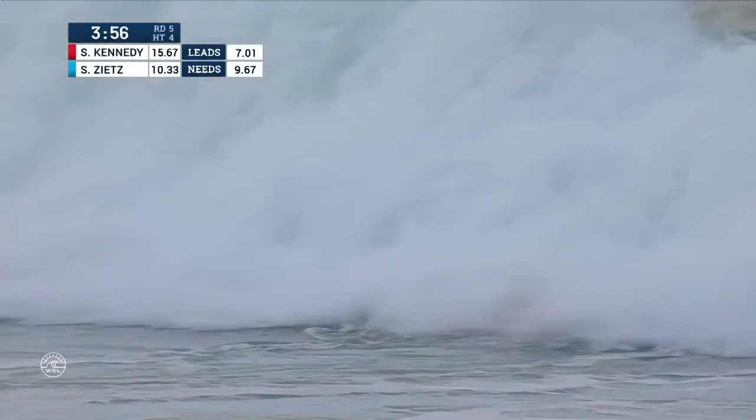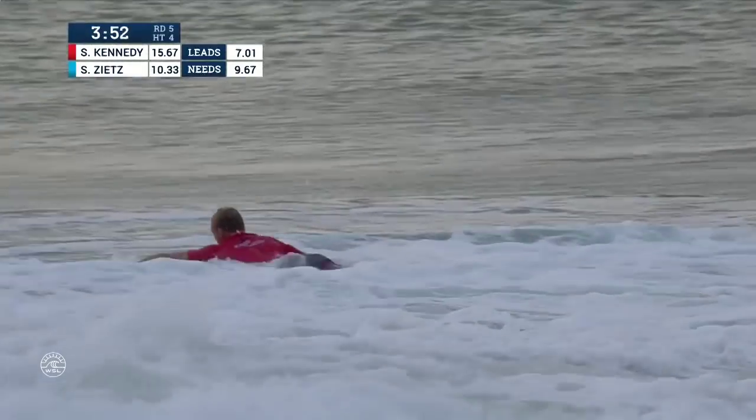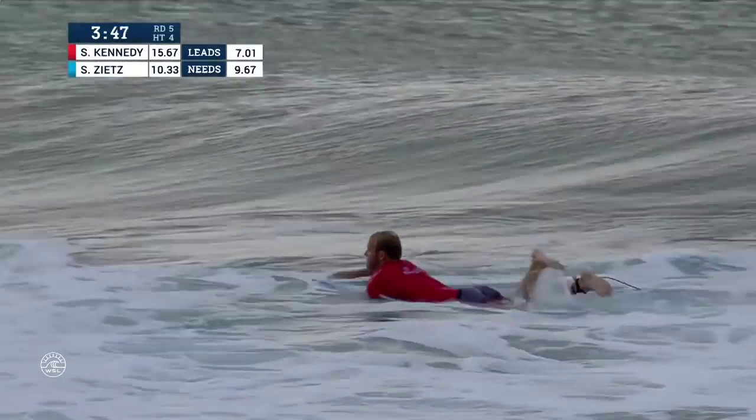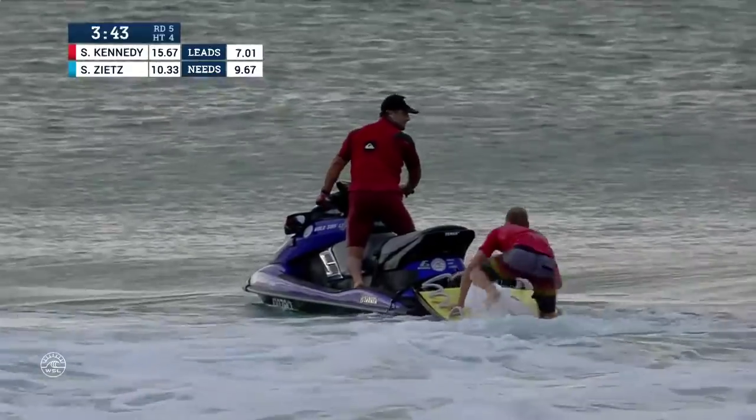Yeah, for sure. He's going to need both the chicken and the fish — he's going to be, for sure, combo plate. That was easily, in my eyes, the best wave of surf in his heat. He's already got an 8.67. I actually like that better.